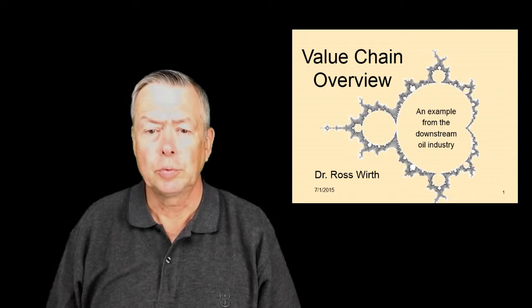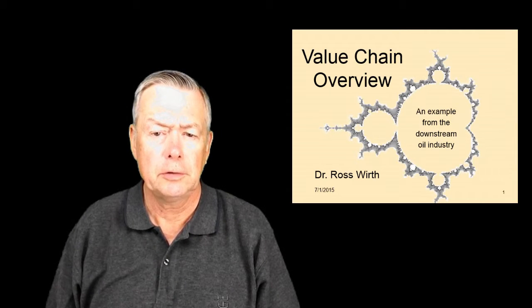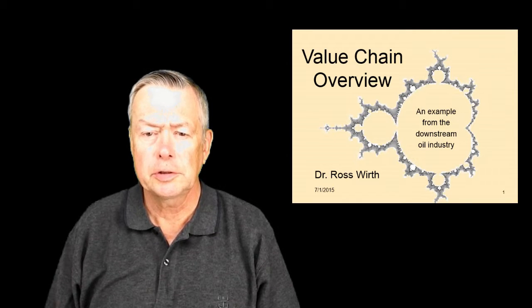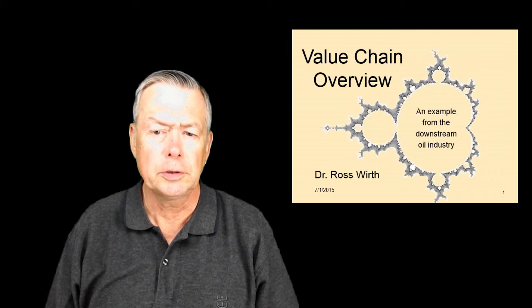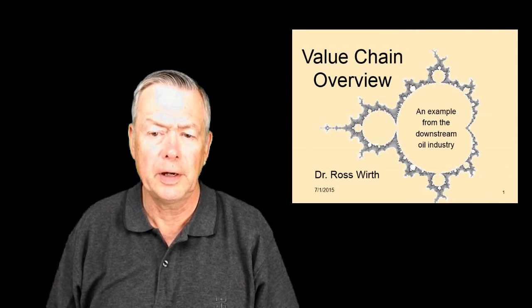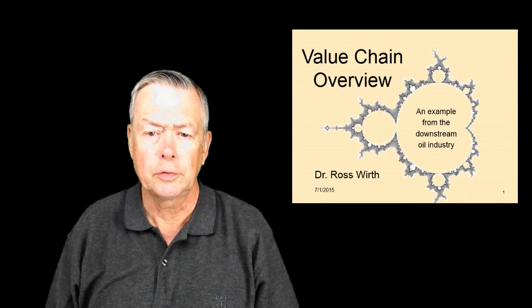Hello, I'm Ross Wirth. This lecture is an overview of the value chain for a downstream oil company. While it is specific to this sub-sector of the energy industry, many comments will be made on the similarities that can be found in other industries. The focus will be on how value is generated and flows down the value chain and where there are opportunities for improvement.